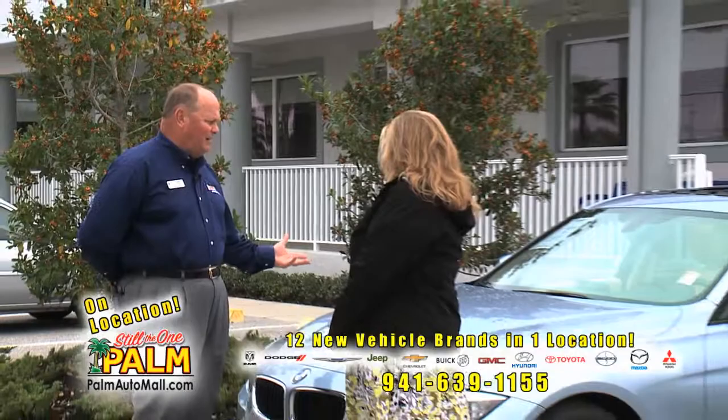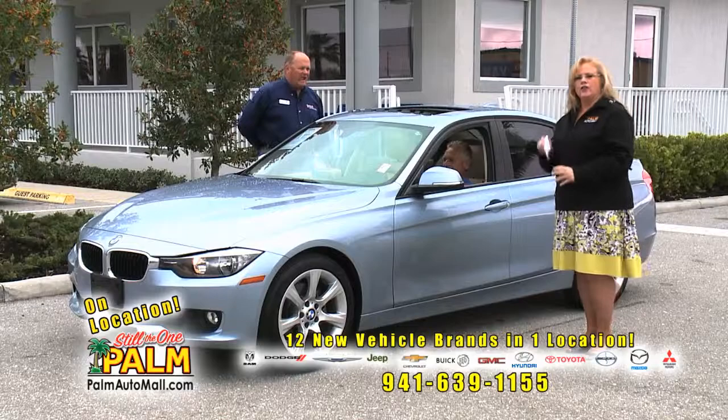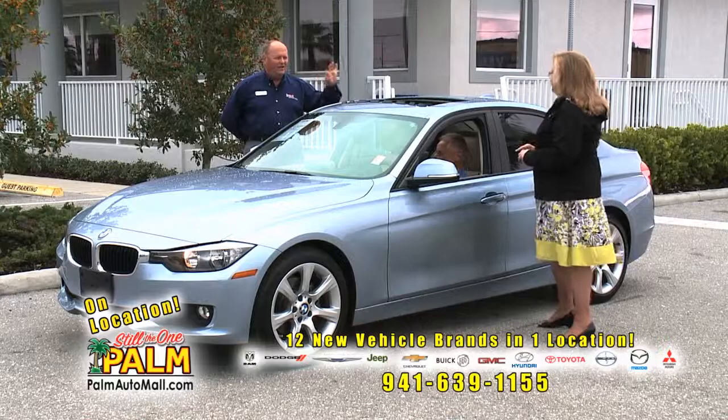Welcome back to Palm on Location. Tonya, this is an amazing car — tell them about it and why they traded it in. How about a 2013 BMW 328i? One owner, 6,500 miles, leather and a sunroof. Flawless condition — brand new in the wrapper. Somebody's going to ask why somebody traded this in.